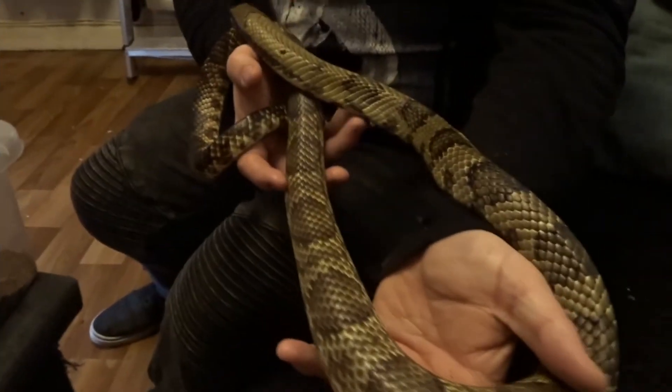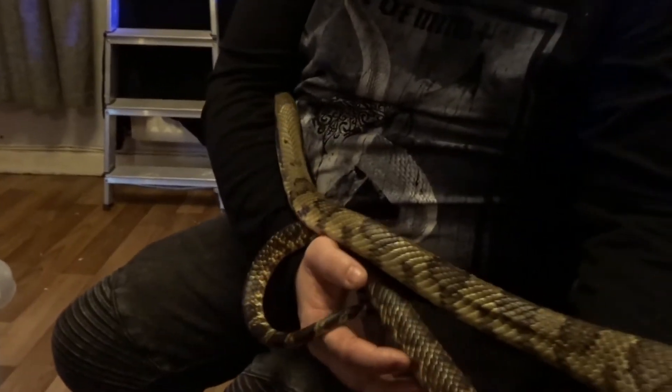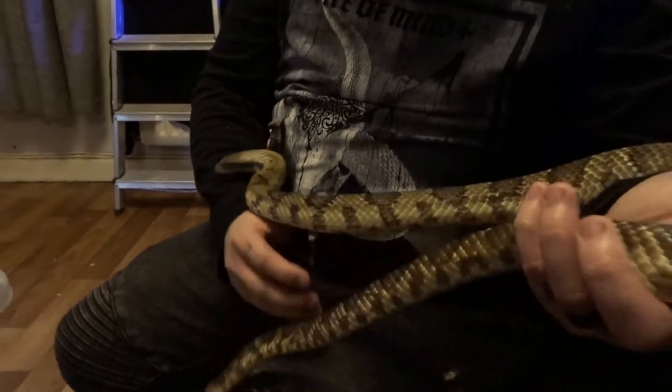Okay, so the second animal that we got — we actually got three in total. The second animal is over there with Terry, so we're going to head over there and I'm going to show you what they are. There are two more animals, both over there. I'm very excited to show you.